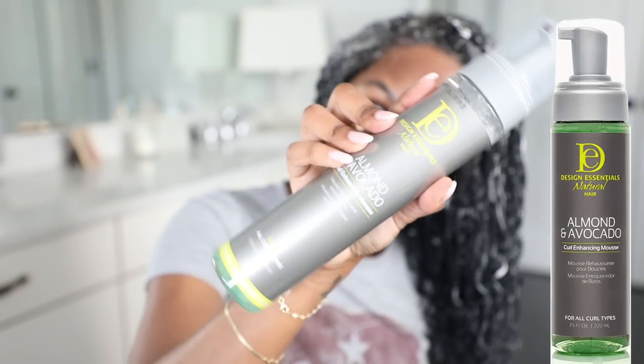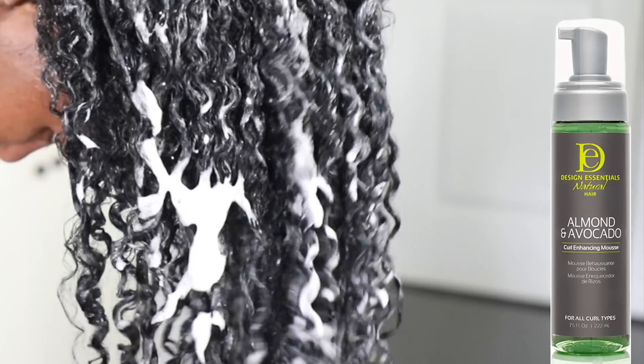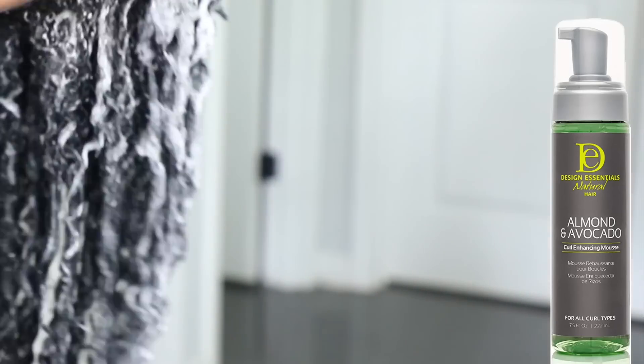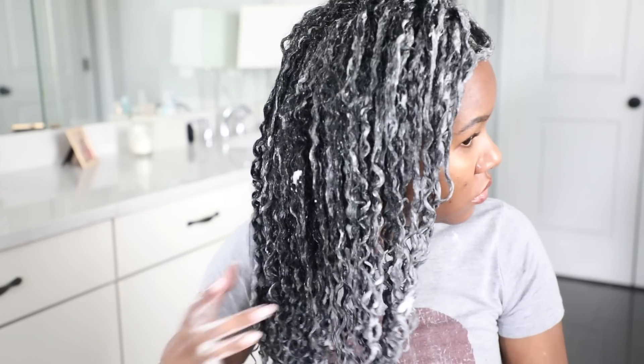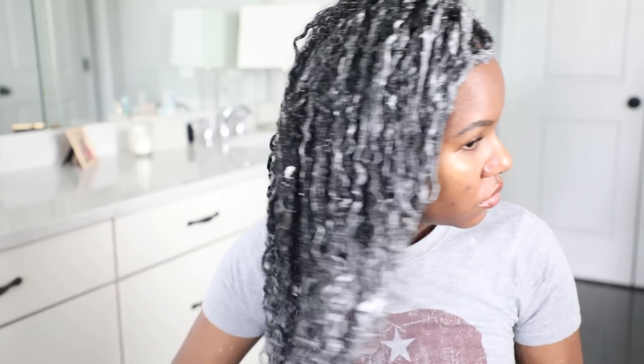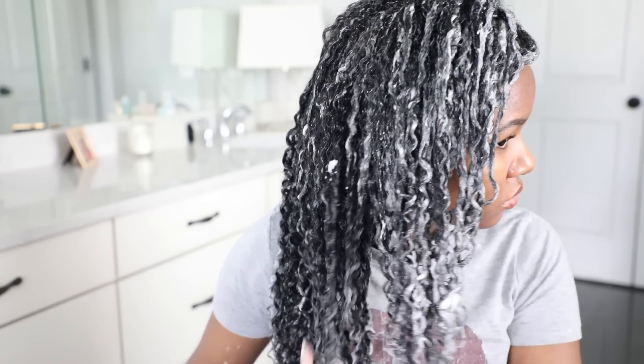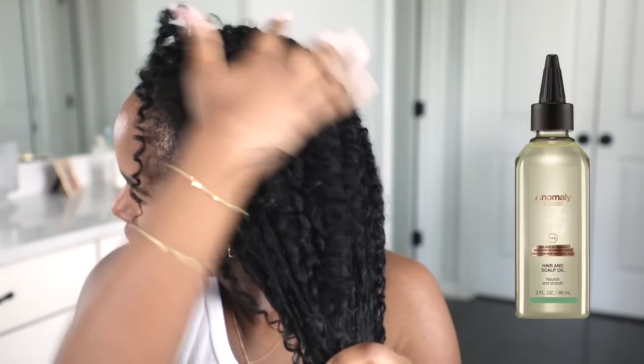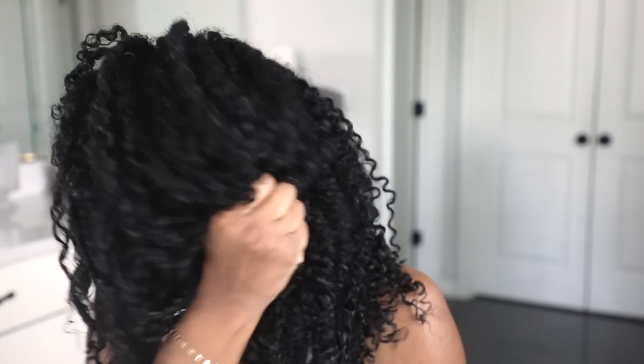The last styler I'm going to use is the Design Essentials Almond and Avocado Curl Enhancing Mousse — I just wanted to add this for some added hold to make sure my hair wasn't too frizzy once it dried. I've been really enjoying this mousse. I always prefer air drying, and it took about a whole day. Then I finished off with some Anomaly Hair and Scalp Oil applied mostly to my ends.